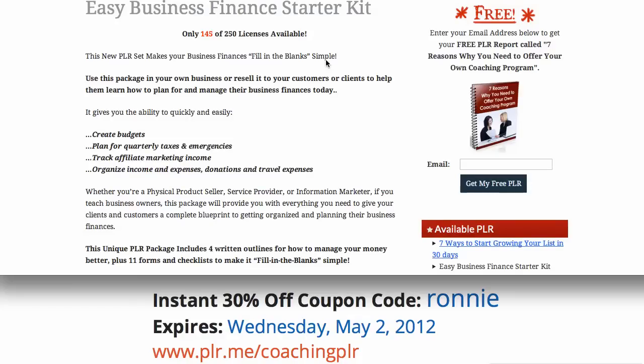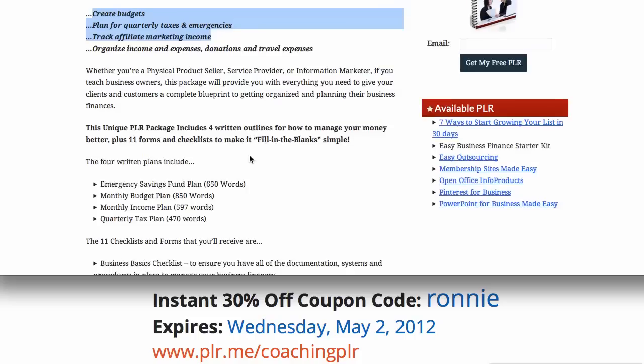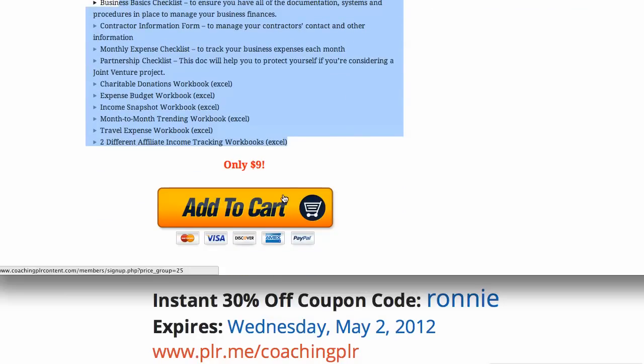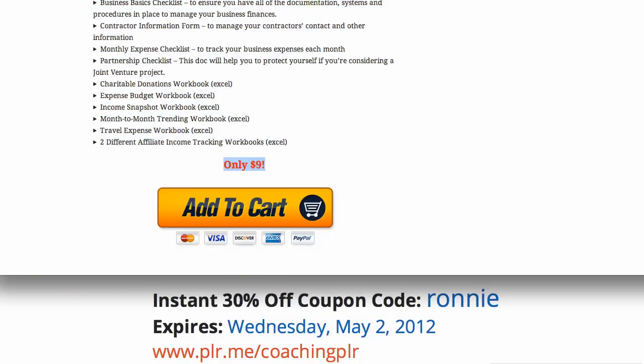Let me show you this as well. If you're in finance, you can use the Easy Business Finance Starter Kit — everything related to budgeting, tax planning, tracking, even affiliate marketing income. This is something I really recommend. All of these really nice Excel workbooks and spreadsheets — this is only $9 minus 30%.